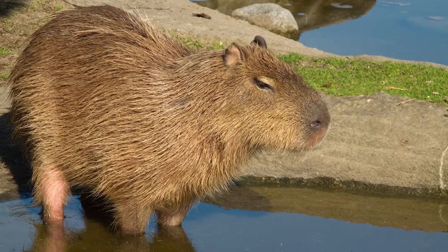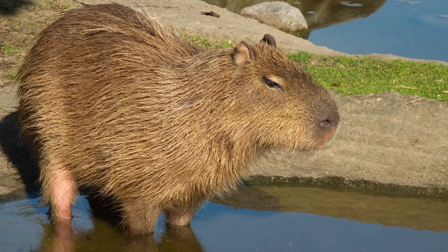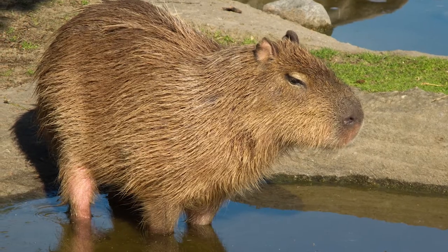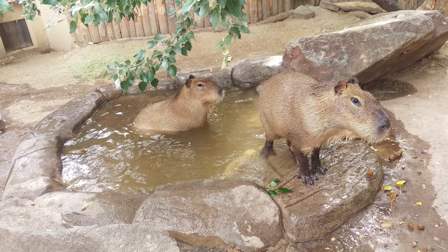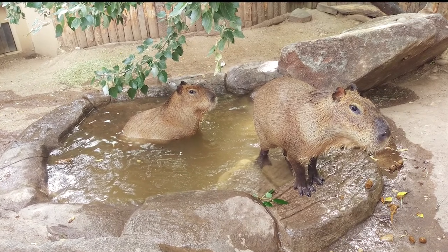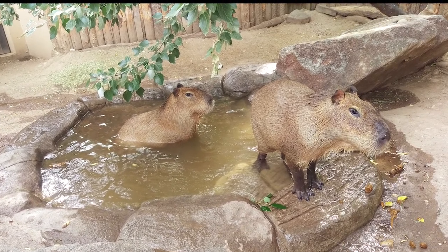Not only do they eat plants that grow in and near water, but they use water to escape from danger. In fact, the capybara can hold their breath and hide underwater for up to five minutes. The average human can only hold their breath underwater for two minutes before coming up gasping for air.